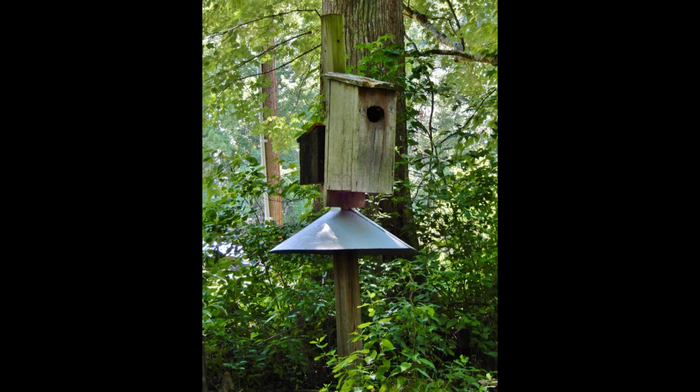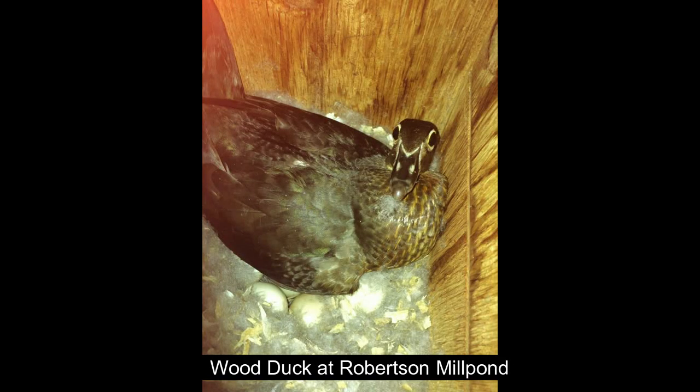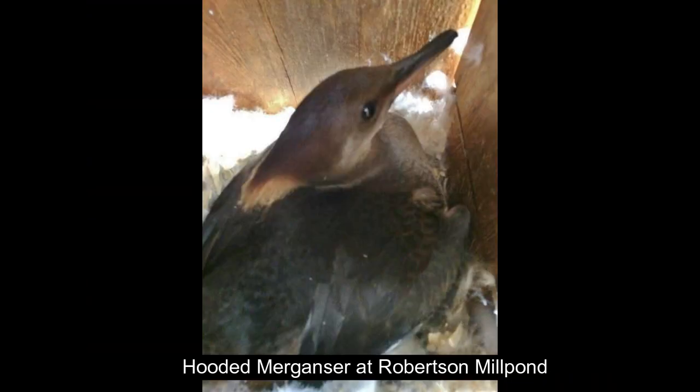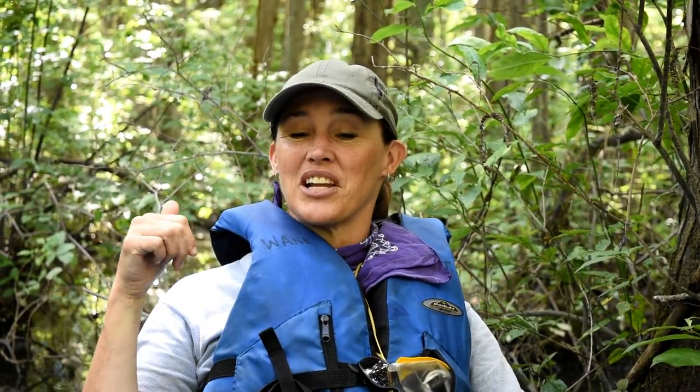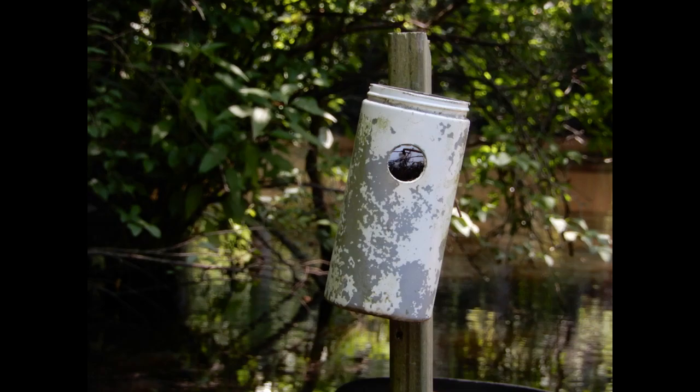We have numerous wood duck boxes and prothonotary warbler nest boxes throughout the preserve. The wood duck boxes are big wooden boxes on posts throughout the preserve, and every single one gets used by wood ducks. We had one box last year that was used by a merganser, which was really cool. We also have prothonotary warblers using a variety of boxes, including smaller wooden boxes and plastic containers that are actually Metamucil cans.